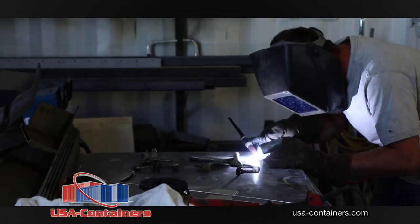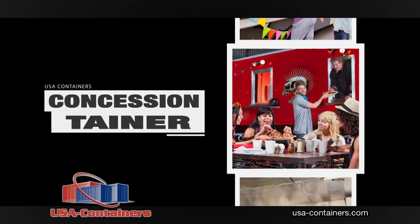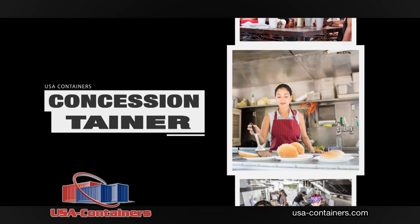With finished interiors, our Concession Tainers are ready to go when you are and right where you are. High school football games, ball diamonds, parks — wherever you need us, Concession Tainers are there.